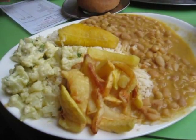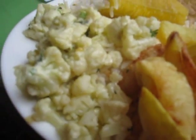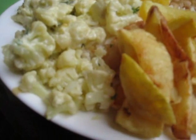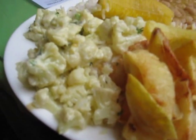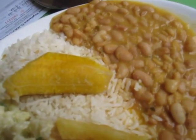The second course comes with beans, papafritas — which is french fries — a salad of some sort. It looks like cauliflower salad, and a bunch of rice with plantain.